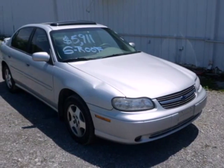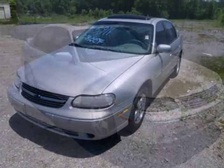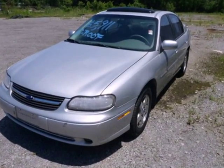Here's a 2001 Chevrolet Malibu. It offers affordable luxury. Standard amenities include power door locks, tilt steering wheel, keyless entry and power brakes.